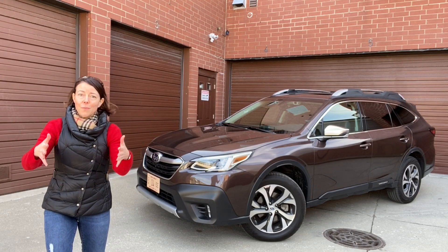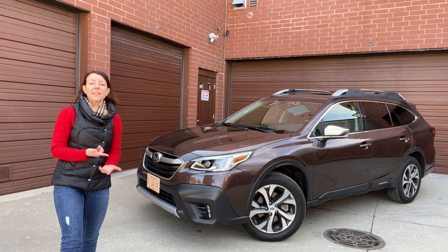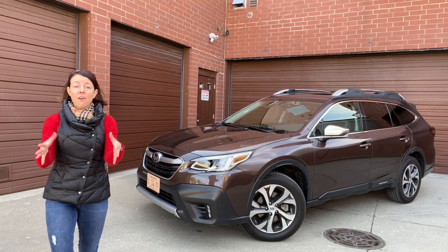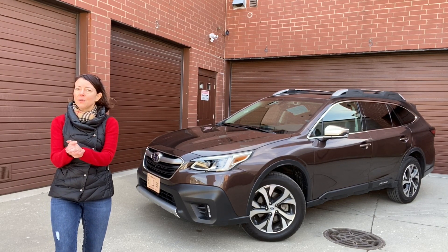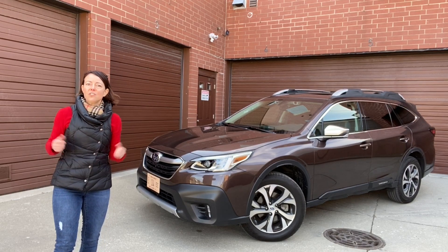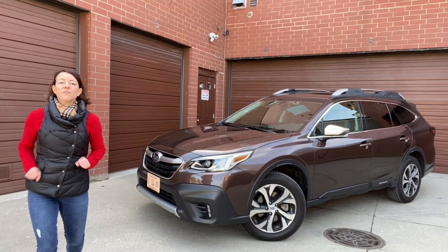This week we are at home in Chicago driving the 2020 Subaru Outback. This is all new for the 2020 model year. I've driven it before in a first look preview, but this is my first chance to drive it on my home turf, so let's see how it did.